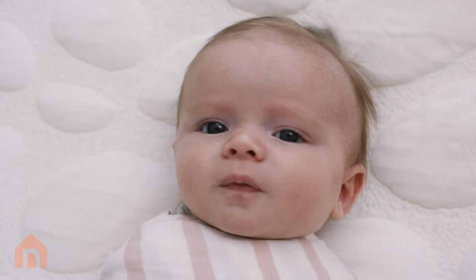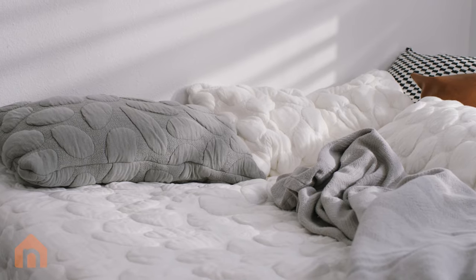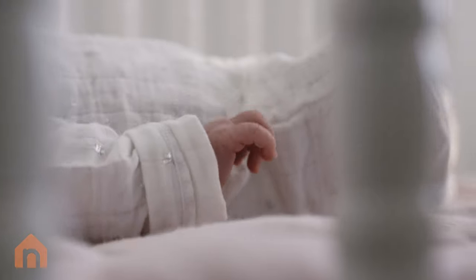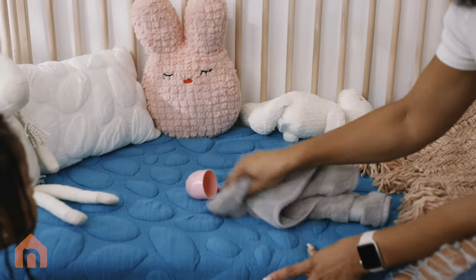Nook's pebble fabric is made from organic cotton and eucalyptus. Its unique pebbled texture promotes an oxygen-rich, hypoallergenic, antimicrobial, water-resistant, temperature-controlled environment.